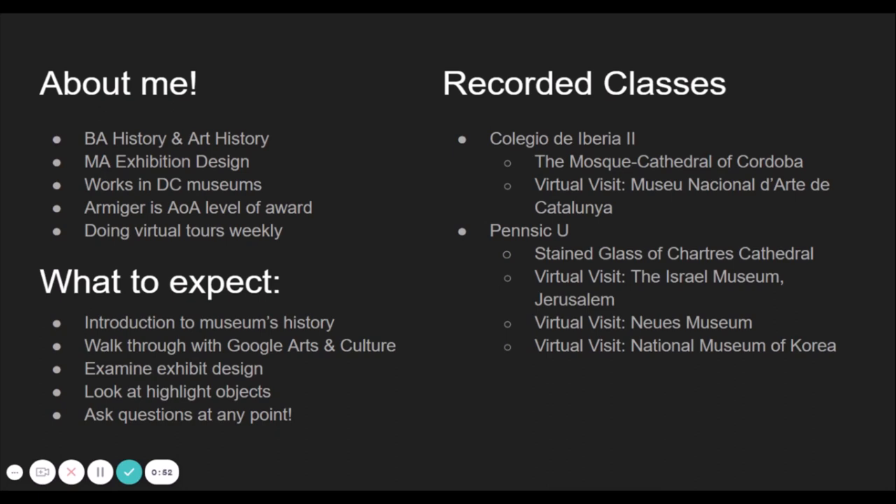Between April 2020 and June 2021, we've done 60-some-odd tours. I figured not to let that work go to waste and share it with the SCA. In this tour, what to expect is we're going to talk some about the museum history, we'll do a walkthrough with Google Arts and Culture, I'll talk about the exhibition design because that is my background, and we'll look at some highlight objects.